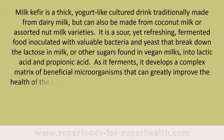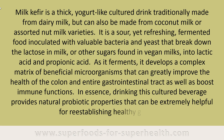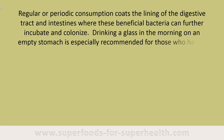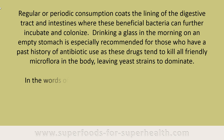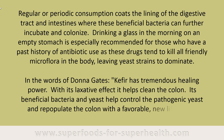As it ferments, it develops a complex matrix of beneficial microorganisms that can greatly improve the health of the colon and entire gastrointestinal tract, as well as boost immune functions. Drinking this cultured beverage provides natural probiotic properties that can be extremely helpful for re-establishing healthy gut flora. Regular or periodic consumption coats the lining of the digestive tract and intestines where beneficial bacteria can further incubate and colonize. In the words of Donna Gates, kefir has tremendous healing power — with its laxative effect, it helps clean the colon, and its beneficial bacteria and yeast help control pathogenic yeast and repopulate the colon with a favorable new life force.